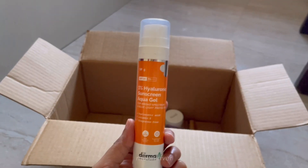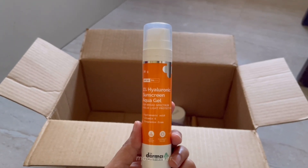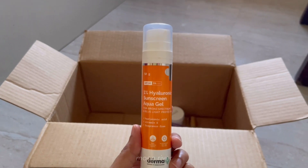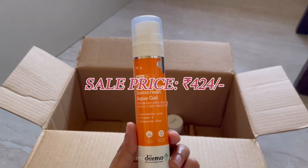Rabbit is a cult favorite sunscreen from Dermago. It has hyaluronic acid, it's a gel sunscreen, doesn't have any white cast, makes your skin dewy, it's SPF 50 with 4 PA plusses, and is suitable for all skin types — at the price of 424 rupees.